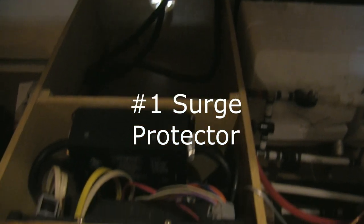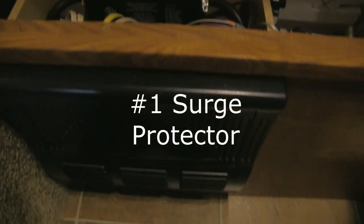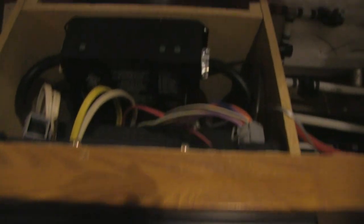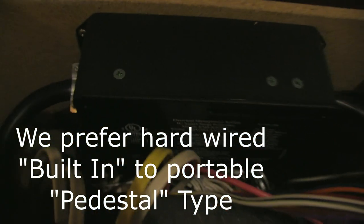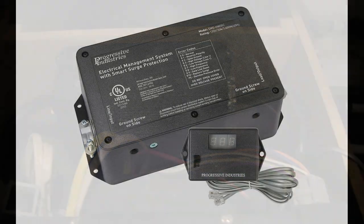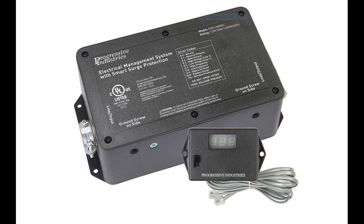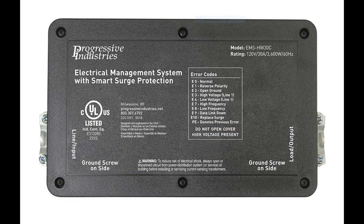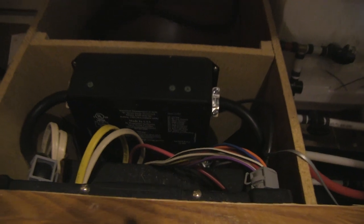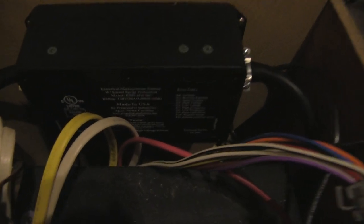If you don't already have one, a hardwired electrical management system — think of it as a glorified surge protector — helps protect your RV against voltage fluctuations, power surges, and incorrectly wired shore power, which can cause severe and costly damage to your RV appliances and electronics. I like hardwired because it's more foolproof: it can't be lost, it's much harder to steal, and it automatically gets used every time you connect to shore power.